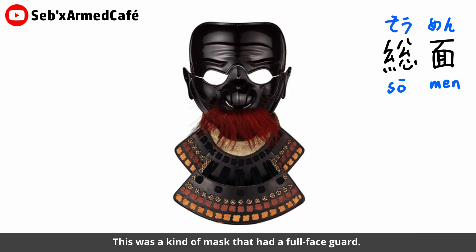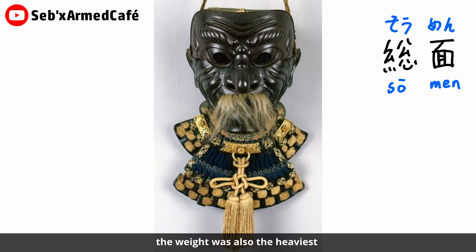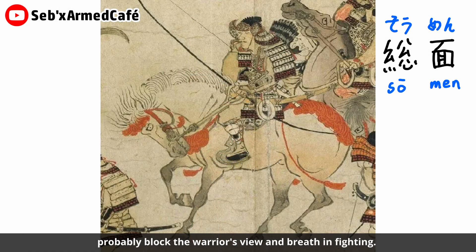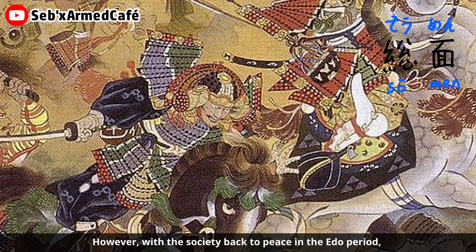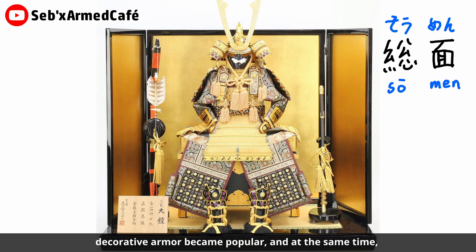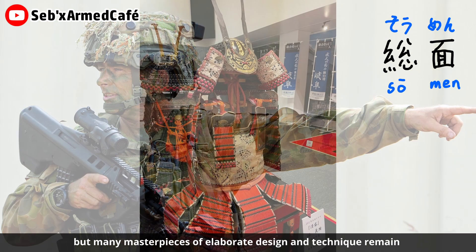The last type is the Somen, a mask with a full face guard. On paper, this type should have the best defense, but in practice, because it was a full face mask, the weight was also the heaviest. The eye holes and other openings on the mask could hinder combat and likely blocked the warrior's vision and breathing during fighting. Therefore, warriors typically did not wear it on the real battlefield. However, with society returning to peace in the Edo period, wars became fewer and fewer, craft techniques got better and better, and interest in full face armor increased significantly.